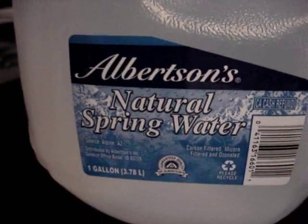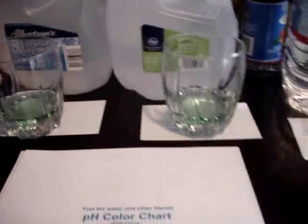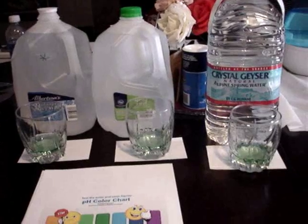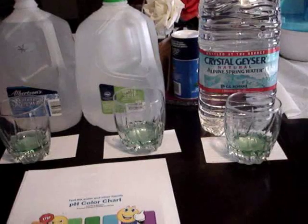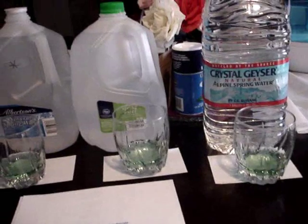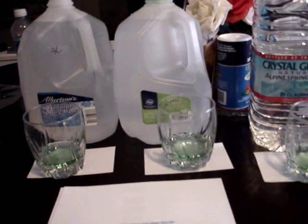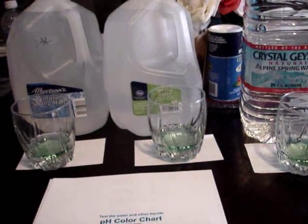Here is the Albertsons spring water, and you can see that's pretty green water. Of the three green waters — probably hard to tell from this view — but these were actually put into order as to their level of darkness in the green range. So the Albertsons spring water comes out ahead of Crystal Geyser, and certainly comes out ahead of that Sparklets stuff.